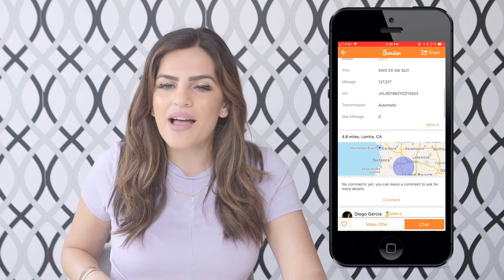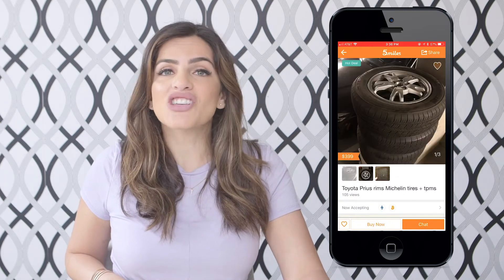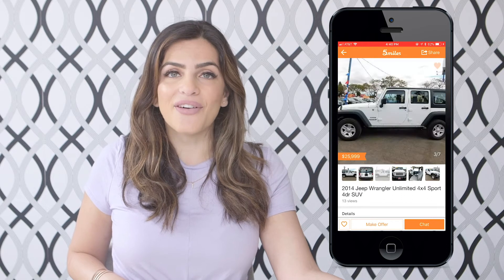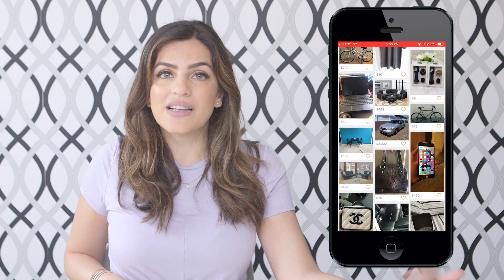Five Miles is another app that you can use and it's really more of a neighbor selling to neighbors. It's a proximity app and it really builds itself on being a better neighbor. You can literally shop for anything from auto parts to even a car itself. I was really lucky — I was able to sell an older laptop to someone just down my block. So that is just a few ways to clean and make money.